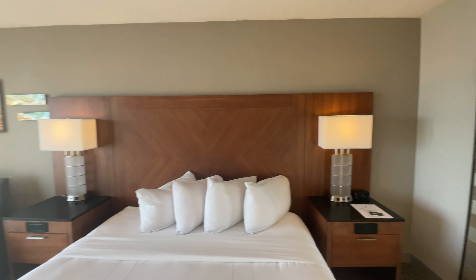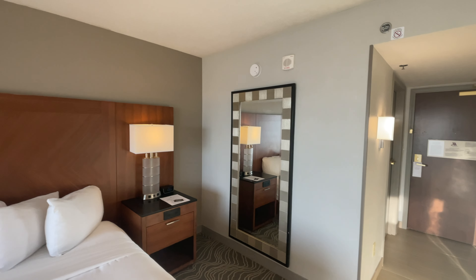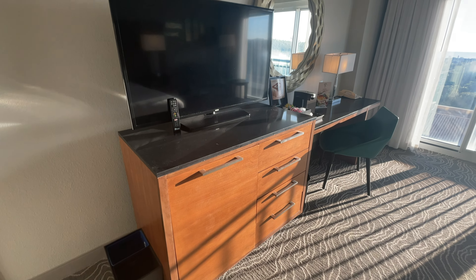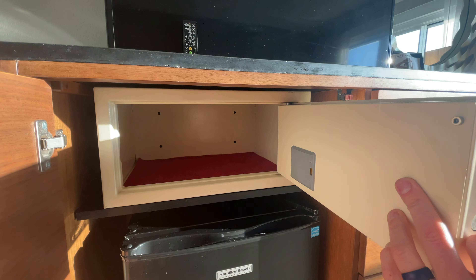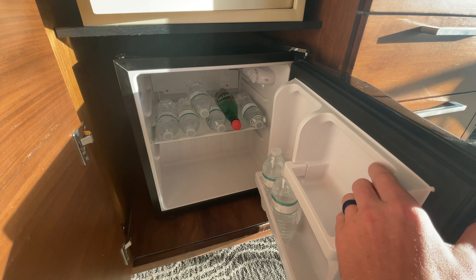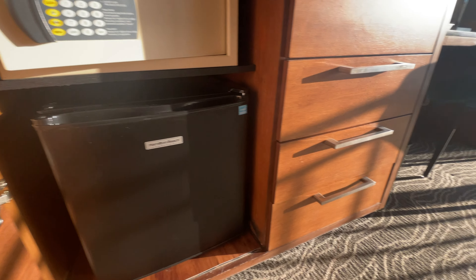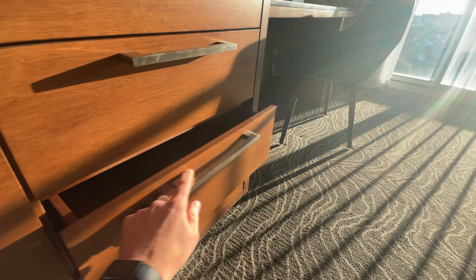Very large headboard. Look at this full-size mirror right here in the front — appreciate that. Large TV, lots of drawers. Got a safe, definitely big enough for a laptop. Nice cold fridge — I already put some waters in there for today.